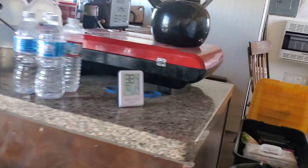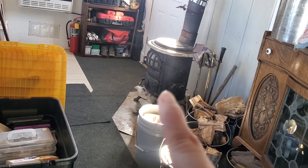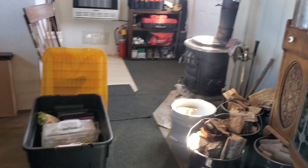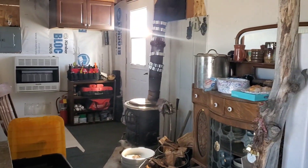Right now we have a thermometer outside — it is 38 degrees outside and it's 70 degrees in here just running that little wood stove. So the wood stove is pretty cool, I kind of like it. Thank you guys so much for watching, and I'll get back to you with more stuff later when we get more done.